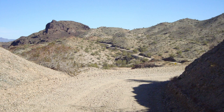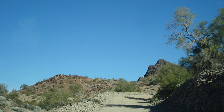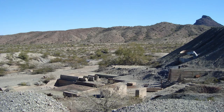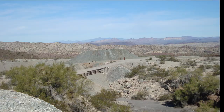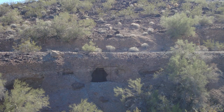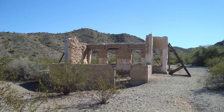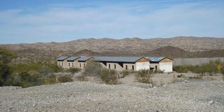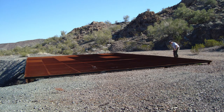From Bouse, we continued on to Swansea. It's a ghost town about an hour and a half outside of Quartzsite and dates back to about 1909. It used to be a mining town and was also used to smelt the ore that came out of the mines in the area. There are a few buildings left out here, and some have been carefully shored up to preserve what's left. I'll put the directions in the description below.